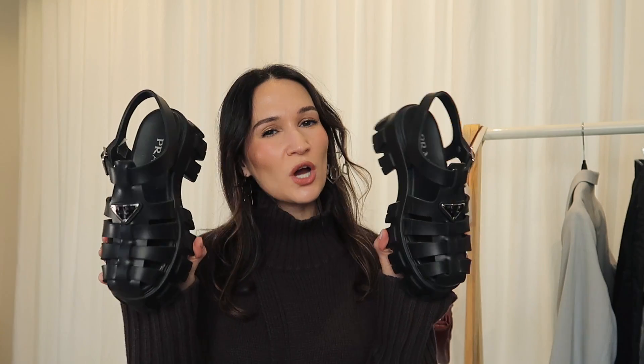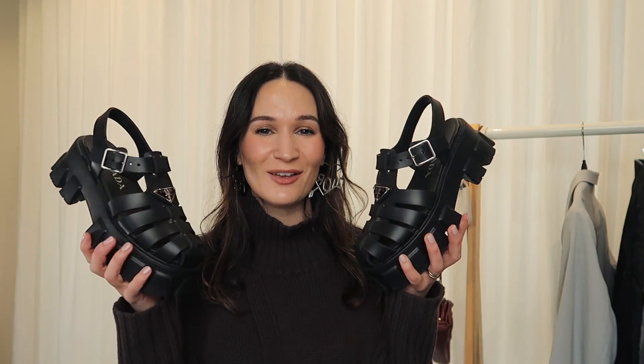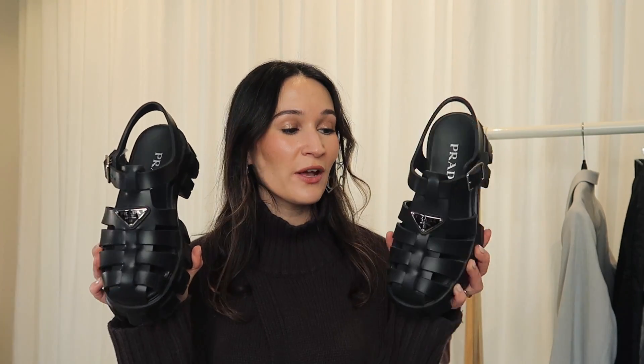My other favorite shoe purchase of 2022 was something I honestly did not expect to be as obsessed with — the giant fisherman sandals from Prada. I had a hard time deliberating because they are a bit funky and weird, and they were definitely pushing me outside my comfort zone. My full intention was to return them, but they ended up being exactly what I needed in my closet. It's like a toddler shoe meets monster truck — very obnoxious, very oversized. They're rubber, very lightweight, and so comfortable. I bought them end of spring/beginning of summer 2022.